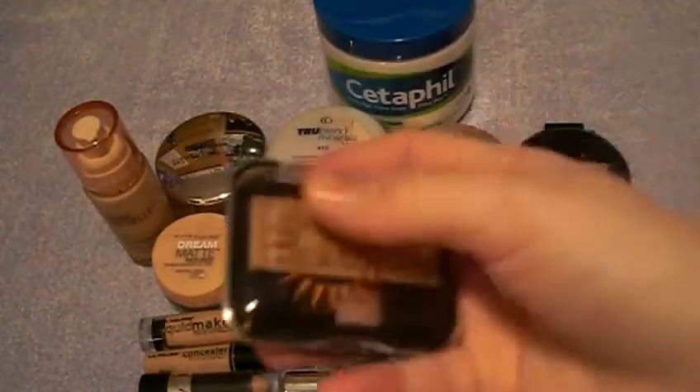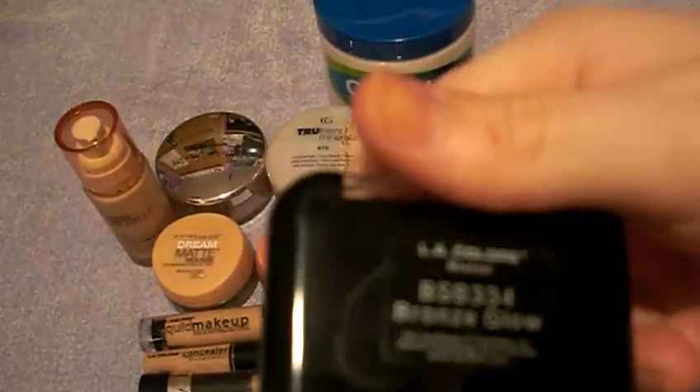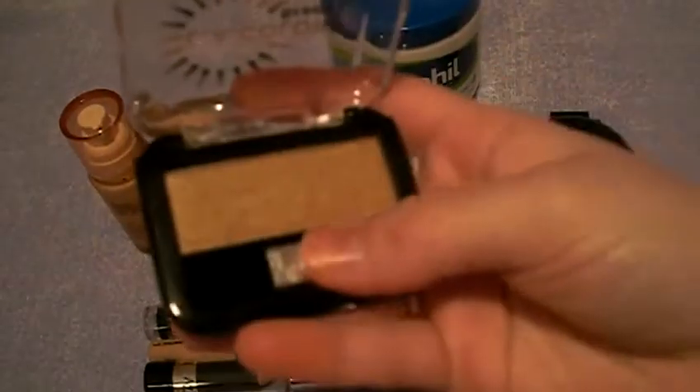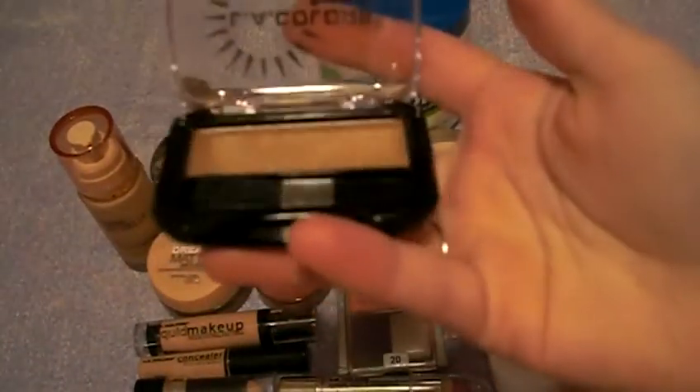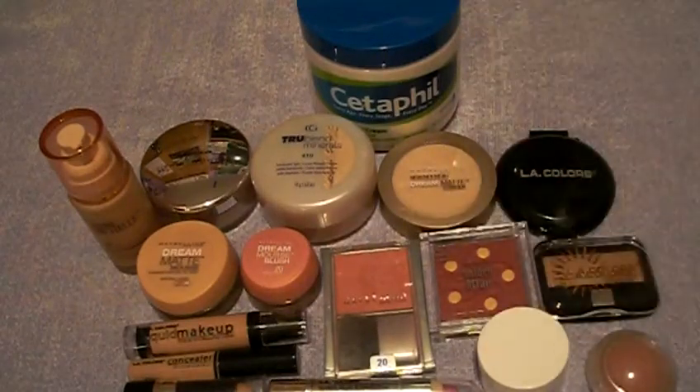I got bronzer — my first bronzer, finally! This is LA Colors bronzer. It's the only color they had — Bronze Glow. There were a few options but only one color. So now I don't have to get it from e.l.f., but it's my only bronzer, so when it runs out I'll obviously replace it.